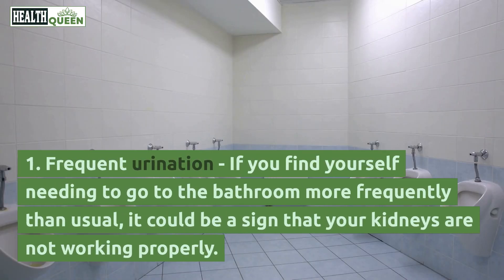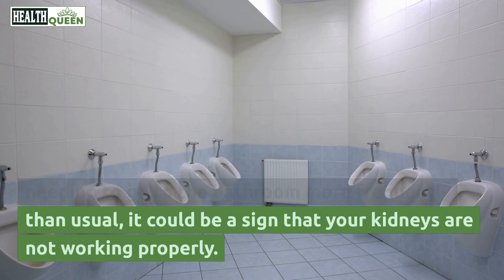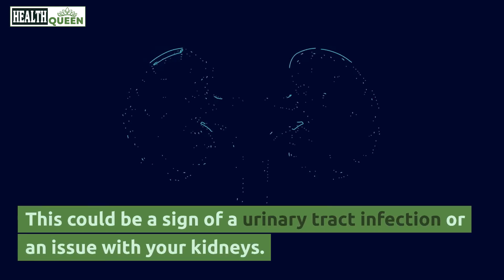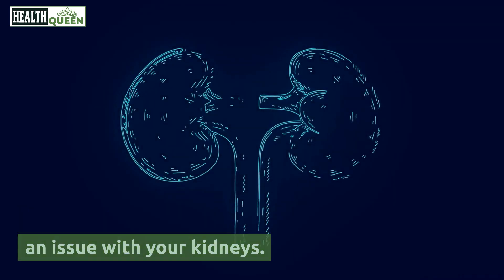1. Frequent urination. If you find yourself needing to go to the bathroom more frequently than usual, it could be a sign that your kidneys are not working properly. This could be a sign of a urinary tract infection or an issue with your kidneys.